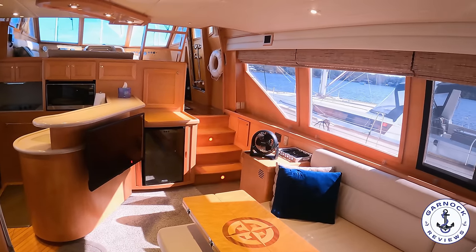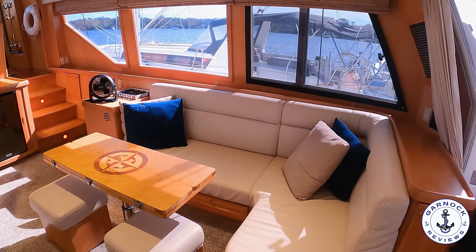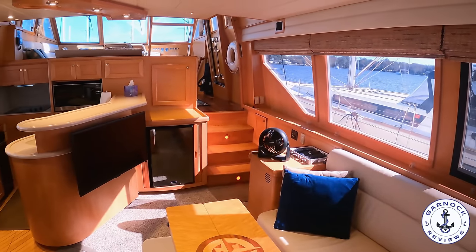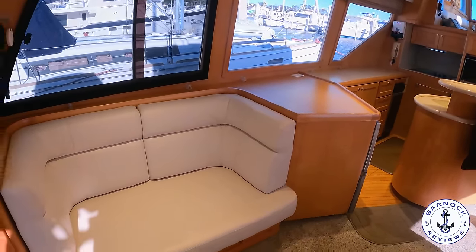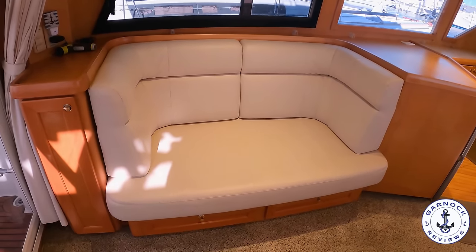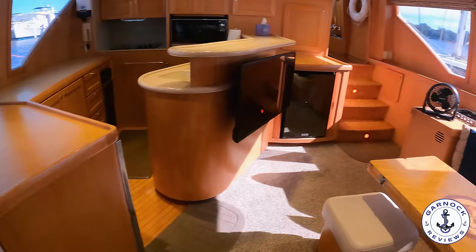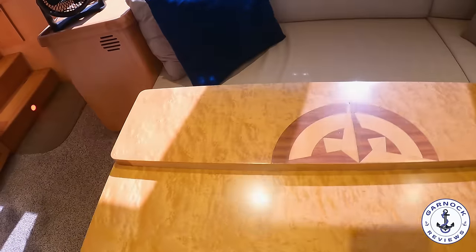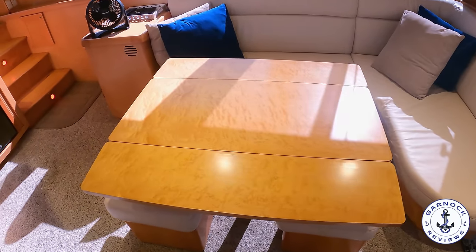When we step into the saloon I love the amount of headroom you have. It's got an open plan design with the saloon, galley, and pilot house. Those windows give plenty of natural light and most of them actually open so you get ventilation as well. There's plenty of seating for your family and friends to join you on board, and storage lockers, cabinets, and drawers are everywhere in this yacht — storage has obviously been a key feature of the design. On the starboard side the cockpit table folds out and can also drop down to convert the seating area into an extra double berth.